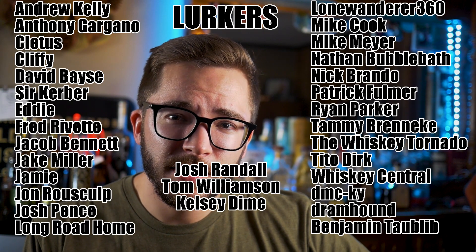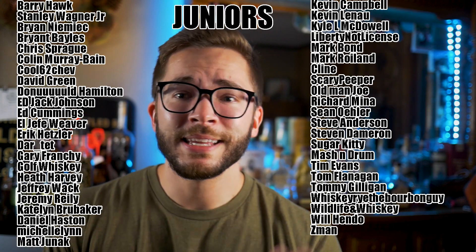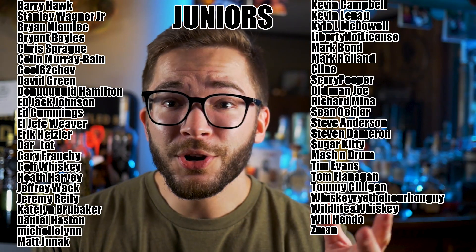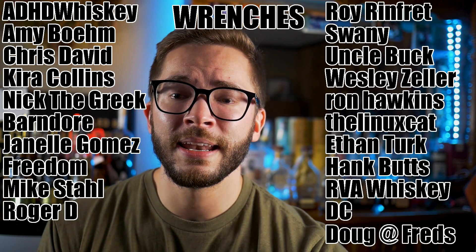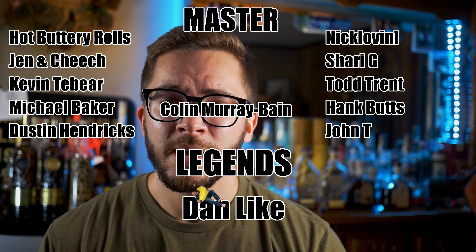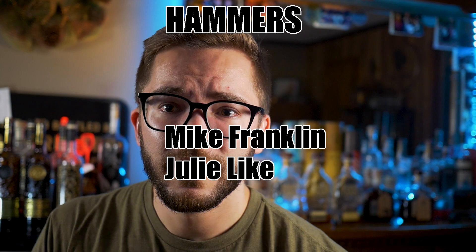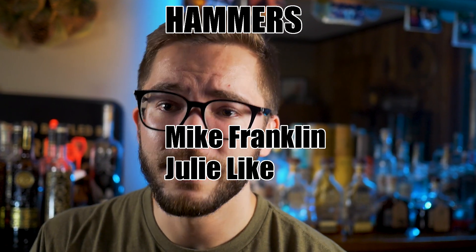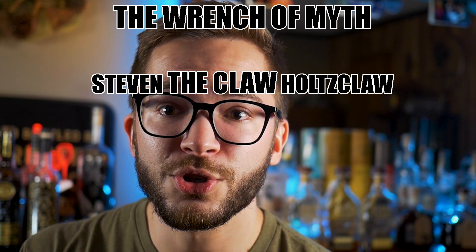What's up, patrons? Good to see you here at the end of the video — you stuck around all the way to the end. Thank you again for supporting me, for choosing to support me, for just loving me. Because listen here — I love you more than I love Maker's Mark. And that's a statement I didn't think I would ever say, but it's true.